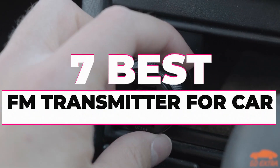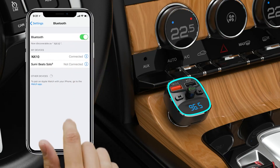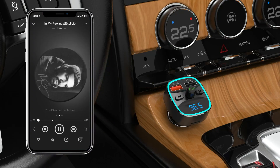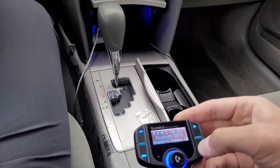In this video, we will show you guys the 7 best FM transmitters for car you could buy now. All of their links are available in the description box if you are interested. So, without wasting any more time, let's jump to the video.